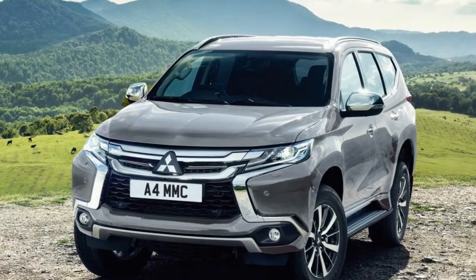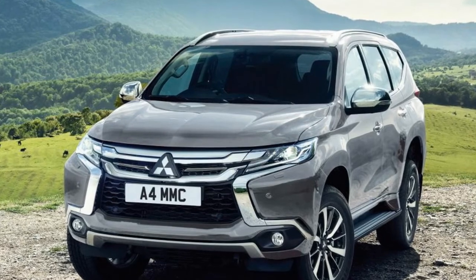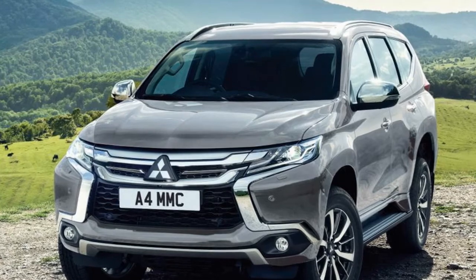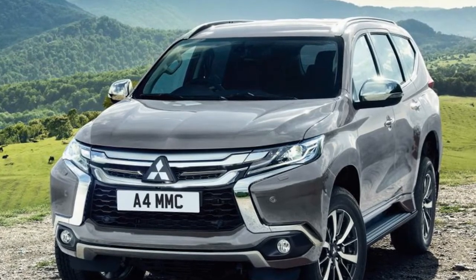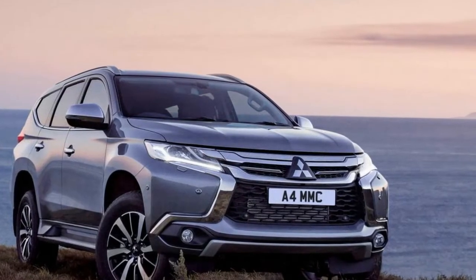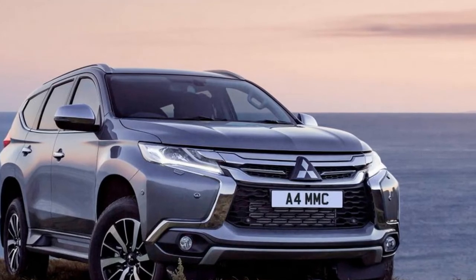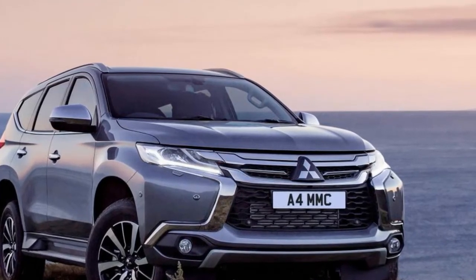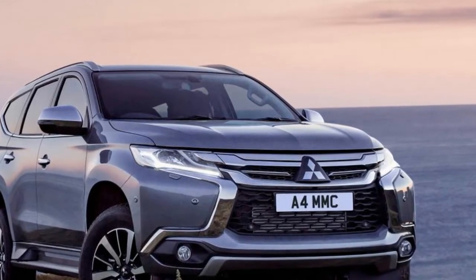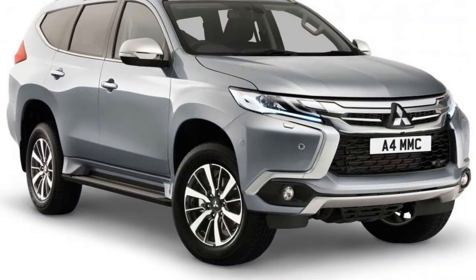Mitsubishi has confirmed that the Shogun Sport SUV will return to the UK market early in 2018, over a decade since the departure of the previous model. As revealed by Auto Express earlier this year, it will sit between the Outlander and the full-size Shogun, with a price tag around £30,000 looking likely. It'll follow the all-new Eclipse Cross crossover into showrooms, which is scheduled to land on sale in Britain in January.